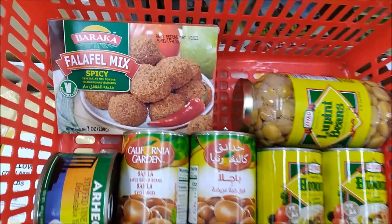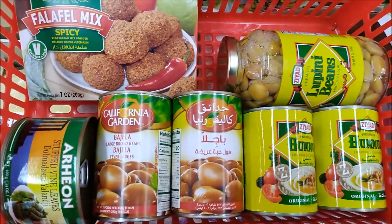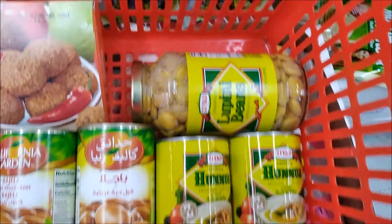So there is my vegan Mediterranean food haul: falafel mix, dolmas, fava beans, hummus, and lupini beans.